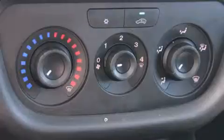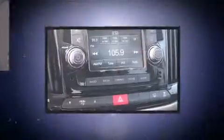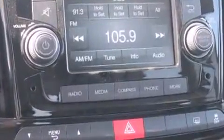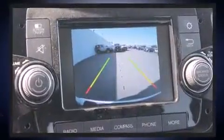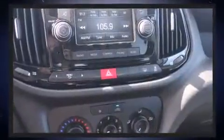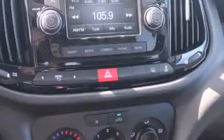Passengers are protected by various safety and security features including dual front impact airbags with occupant sensing airbag, front and side impact airbags, traction control, brake assist, ignition disabling and ABS brakes.